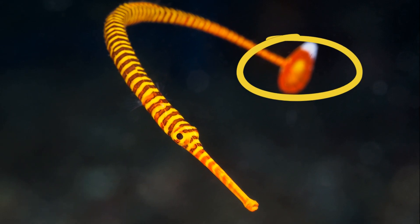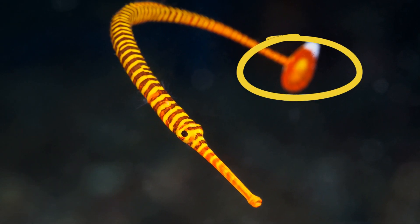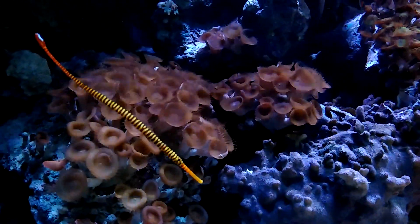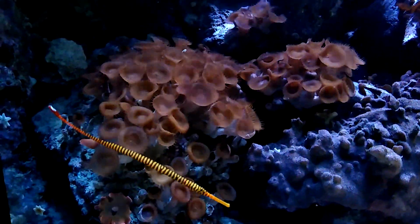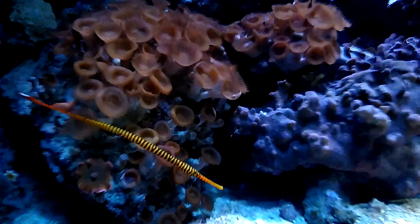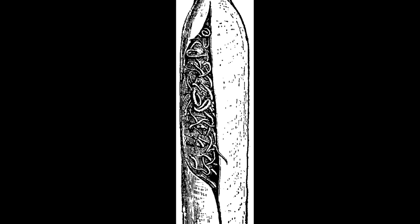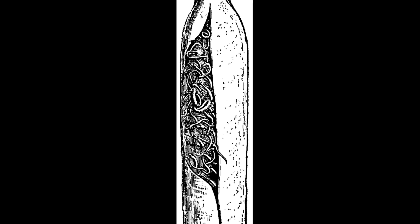Others are brightly colored and more active. Some have large caudal fins that provide extra momentum. Like seahorses, pipefishes use a unique form of parental care: male pregnancy. Males incubate the developing eggs in a brood pouch or a specialized patch of skin, depending on the species.